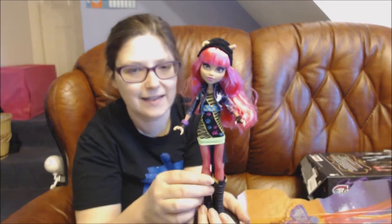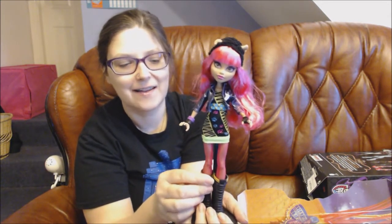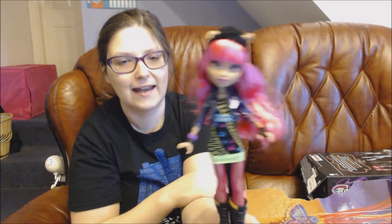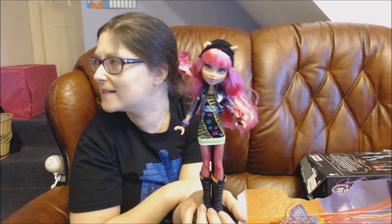I'm mainly going to be collecting and being a fan of Ever After High, but I'm also going to selectively choose some Monster High dolls for a Monster High collection. This is the second one I chose, and she'll be stood alongside my first one, which is Laguna Fire. I hope you have enjoyed this video and thank you for watching!